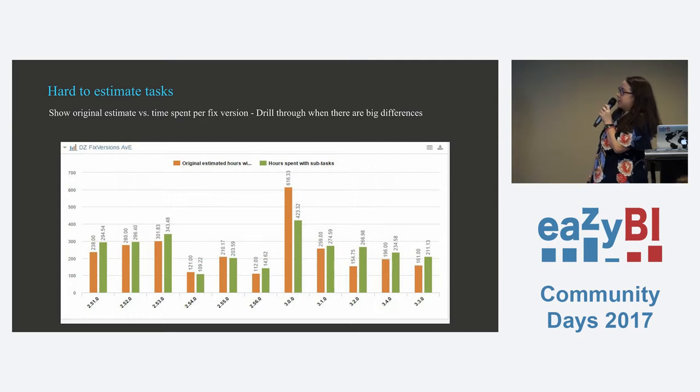On the point of it being hard to estimate tasks — when we would do a release retrospective (we were using Kanban rather than sprints), we would drill down if there was an outlier to see what the problem tickets were. For release 3.2, for example, we would click in to see the two or three stories that took a lot longer than expected, discuss why, and make action points to stop it happening again.